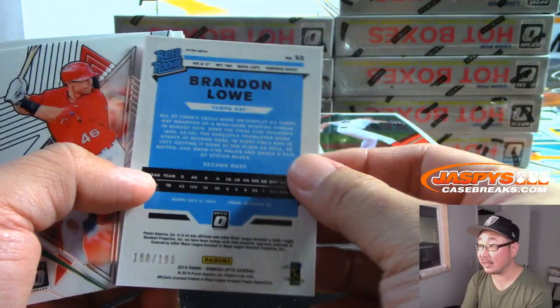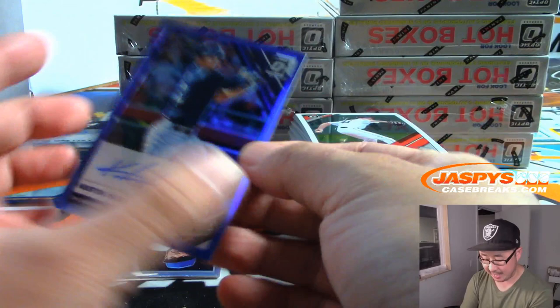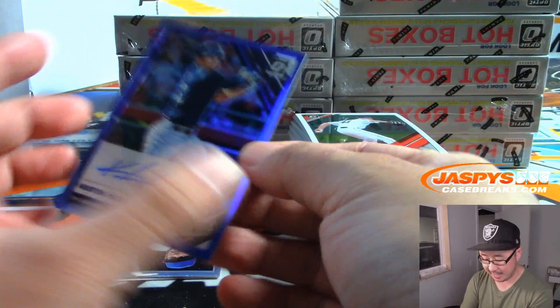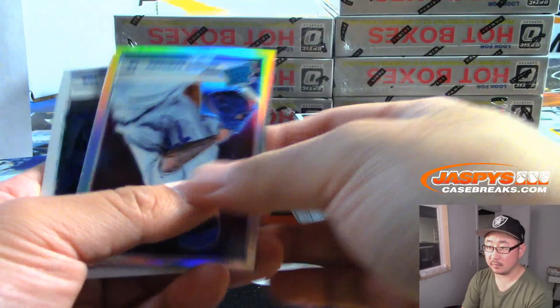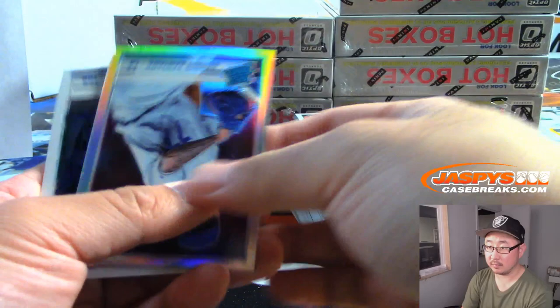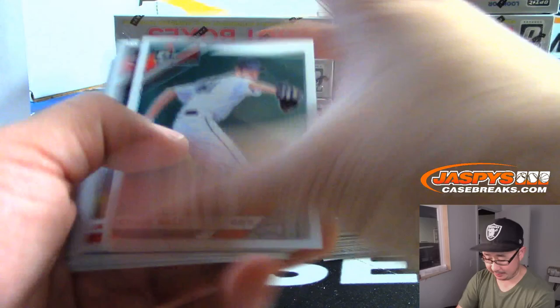There is Bren Lau, Pink Velocity to 199. There's Kesten Hira, 51 out of 75 — autograph for Rory, right on the card too. Sterling is a very auto-heavy product — indeed it is. 60 autos a case; we've been having a lot of fun with those breaks.